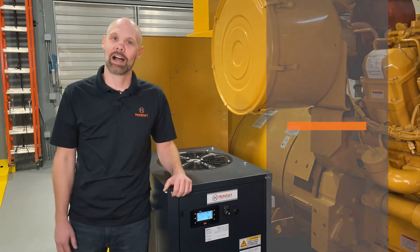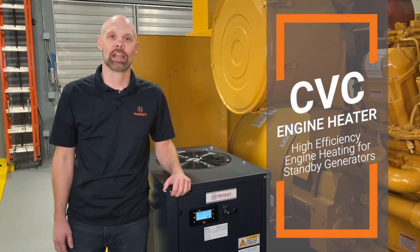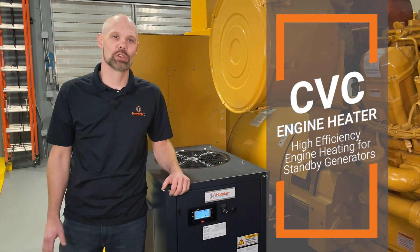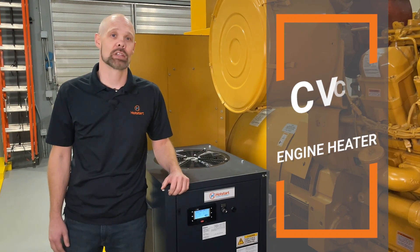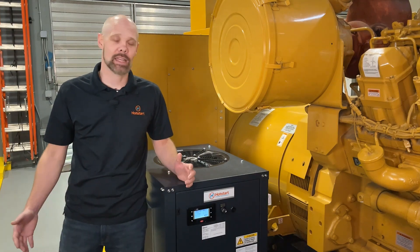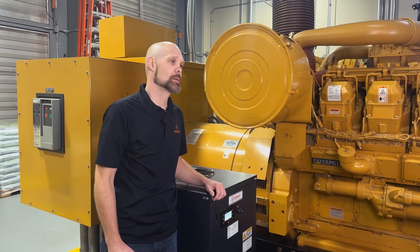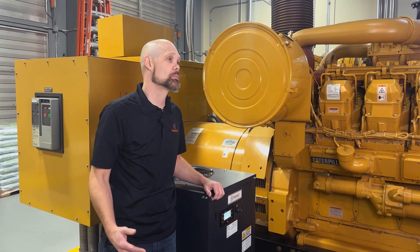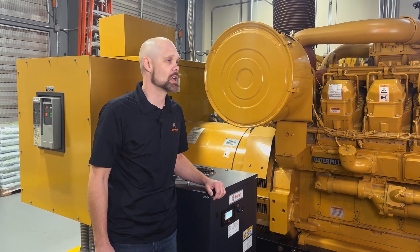Hot Start CVC High Efficiency Engine Heater is a UL-listed, outdoor-rated solution capable of reducing the typical energy consumption needed to maintain coolant temperatures within a standby generator. From concept to functional use, we've taken the ground-up approach to make a true, purpose-built machine for standby generator heating.